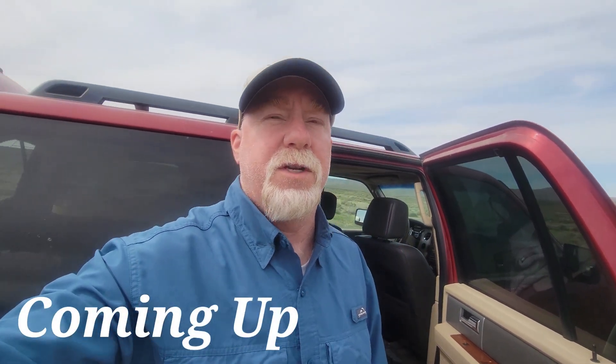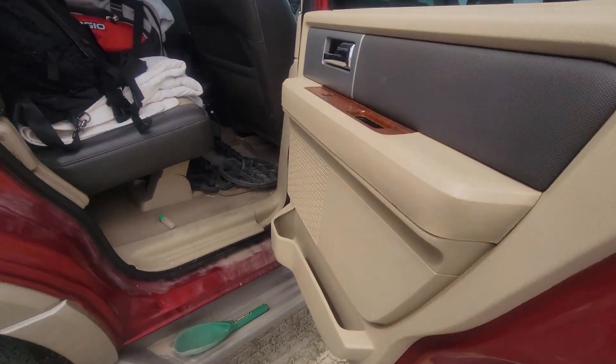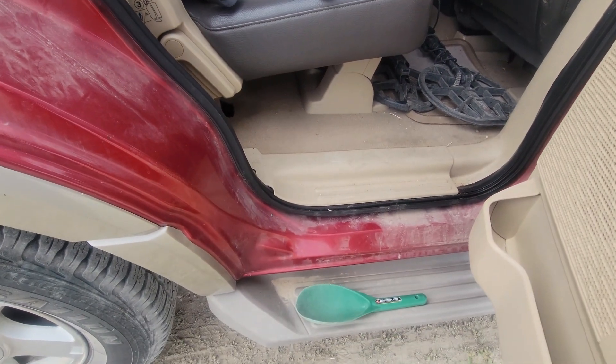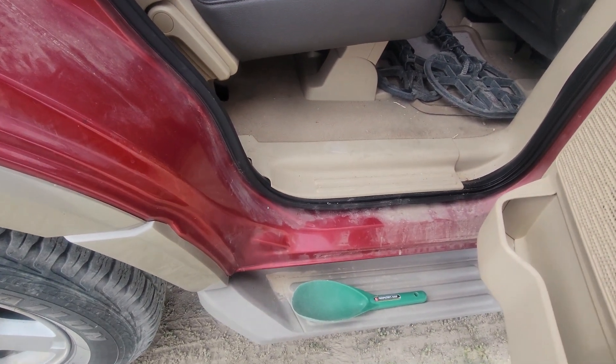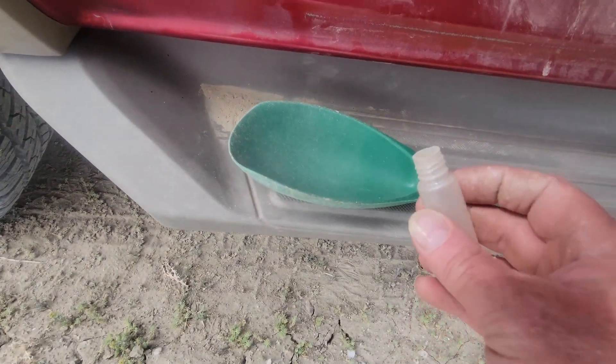The big question everyone's interested in is, did we find gold, and if we did, how much, and how much is it worth? So let's take a look at what we got here. Got the little vial full of gold. I don't know what Steve and Steve found. I know Steve found probably 10 nuggets, but I don't know size-wise what they were. But basically, they're gold.